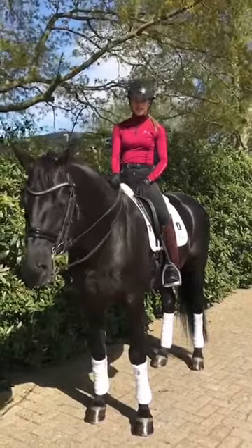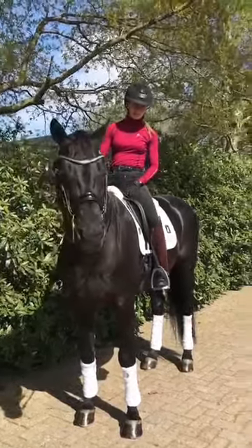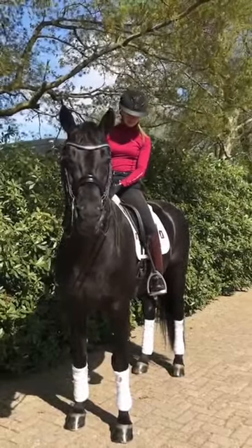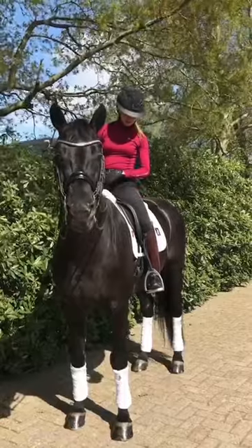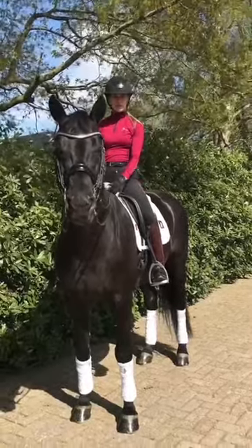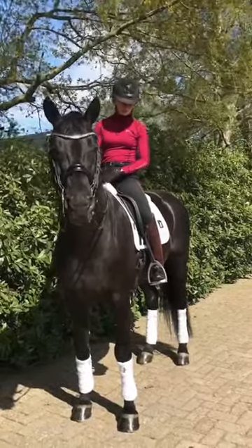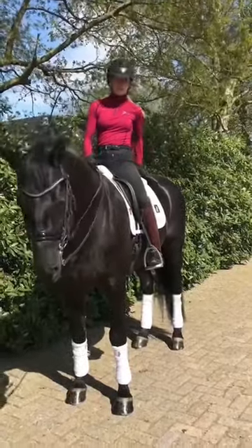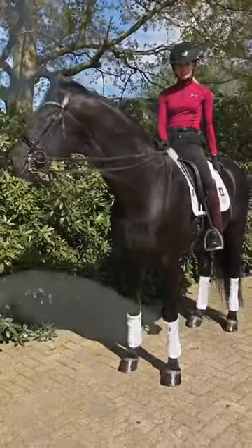And because Glammerdale has such big movement, it's really important that the saddle is fitting well. This saddle really gives him lots of freedom over his shoulders and his wither, so he can move very freely over his back. He's also very relaxed over his back. It's just perfect for both of us.